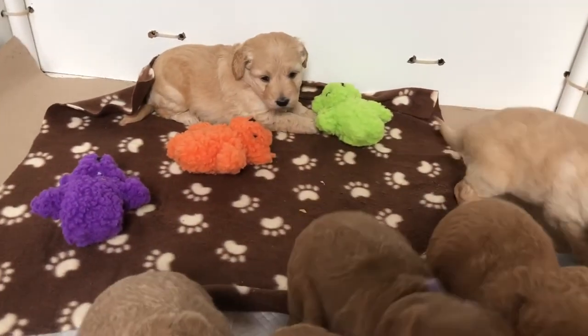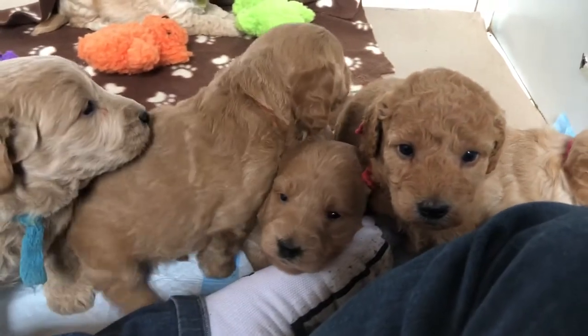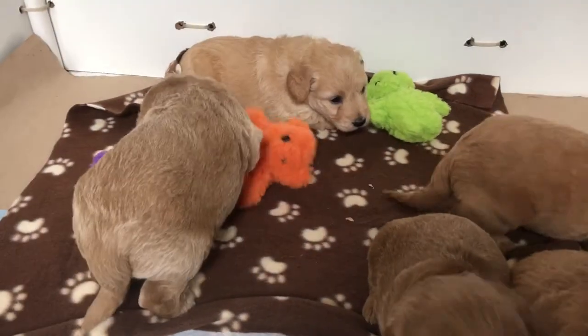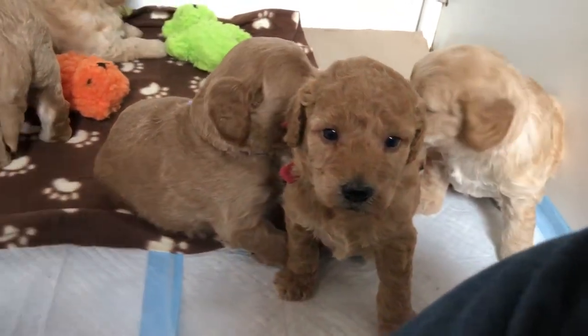Good morning! We are here with Sammy and Paddington's F3 Mini Golden Doodles.